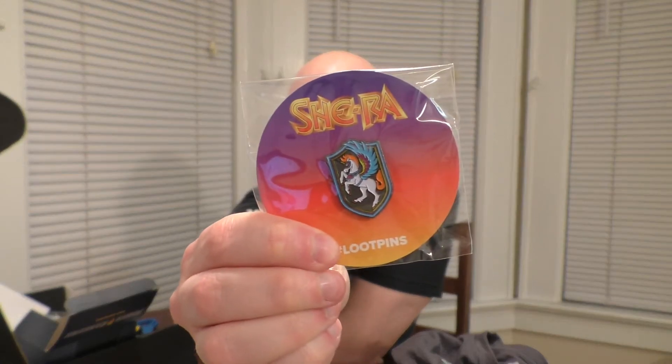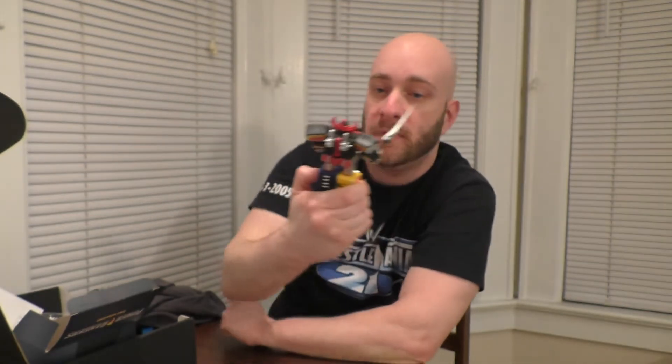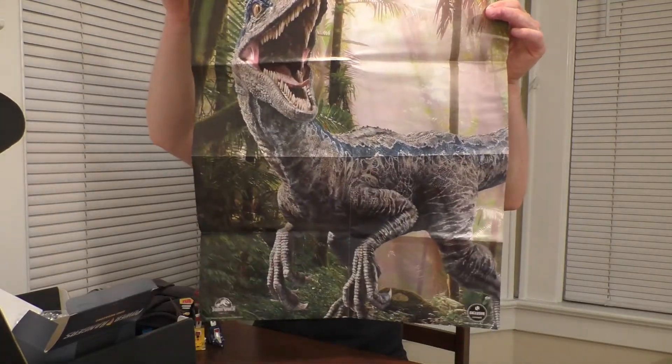So here's the She-Ra pin, the Masters of the Universe Grayskull t-shirt, the Megazord figure — this is a very cool item, I like it, it's not the Dragonzord but it's still really cool — the Enterprise coasters, and lastly Blue, everyone's favorite raptor. So that is this unboxing video. If you enjoyed it, let me know down below and I'll continue to do them. I'll continue to subscribe to these Loot Crates and share my contents with all of you. If you were entertained by this video, please show your support by liking, sharing, and subscribing.